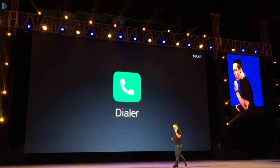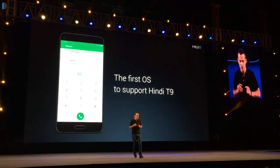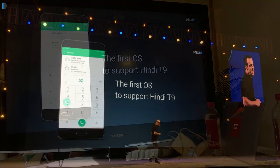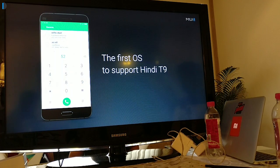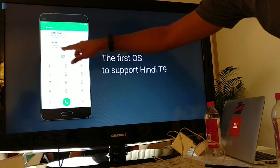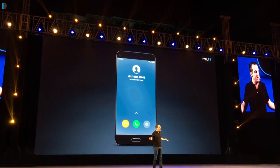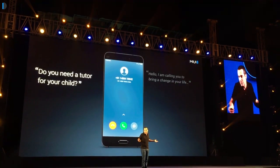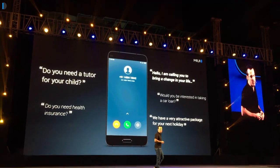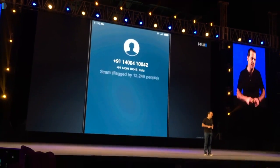The third best feature is the dialer and caller ID features. You can now search in the dialer even for Hindi names — it works using transliteration. For example, if you search for a name like Amit and it is saved in Hindi, it will still show up when you search it with the T9 keyboard in English. That's a nifty feature. It also uses MIUI Caller ID, a new feature added to MIUI 8, which sources numbers from a public database. And unlike Truecaller, it will not upload your phone book to the cloud, so your numbers are private and your privacy is taken care of.